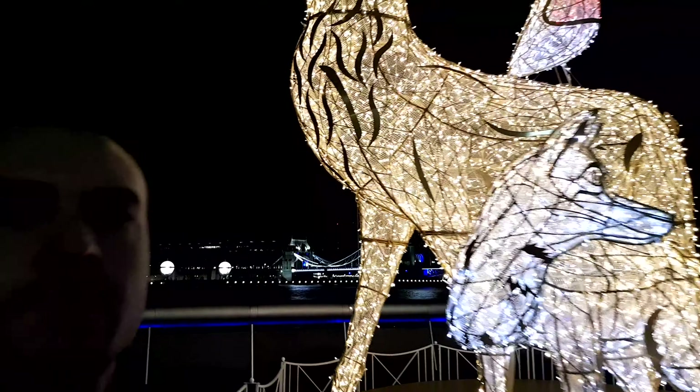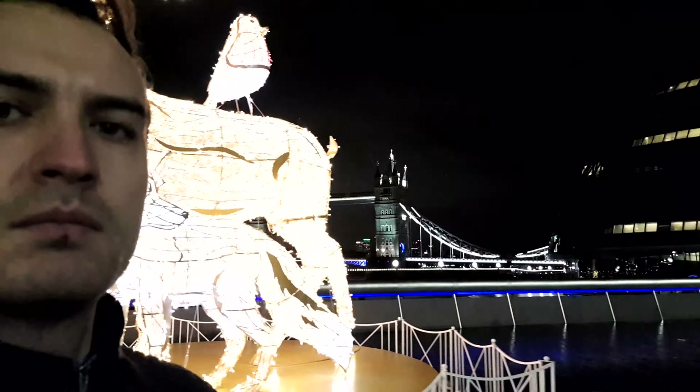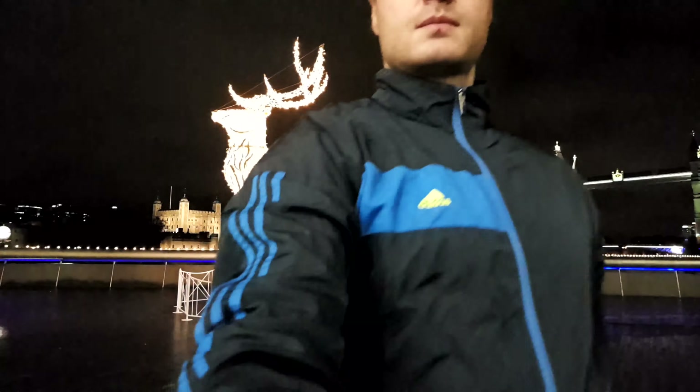Tower Bridge is one of five London bridges owned and maintained by the Bridge House Estates, a charitable trust overseen by the City of London Corporation. It is the only one of the Trust's bridges not to connect the City of London directly to the Southwark Bank, as its northern landfall is in Tower Hamlets.